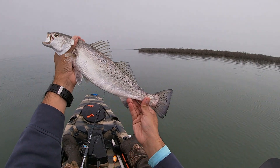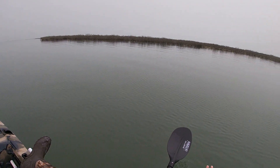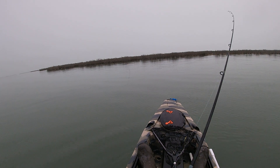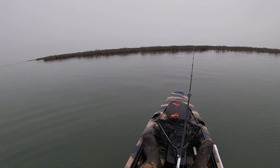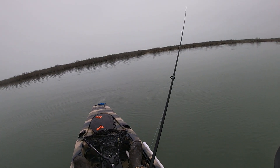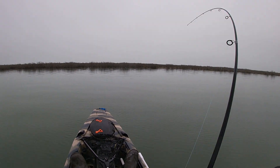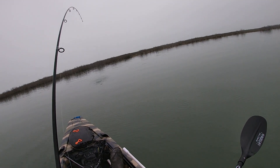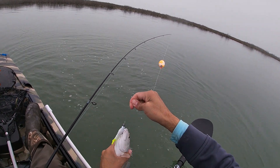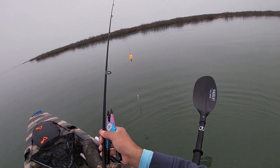That's a nice keeper trout, guys — yes! Awesome, mom's gonna eat well. It's awesome — let's put them on the stringer with the other two reds. That was awesome, in less than an hour — let's go! What a great day. I can't believe how hot the bites are. That's a baby rat red — I thought that was another trout.